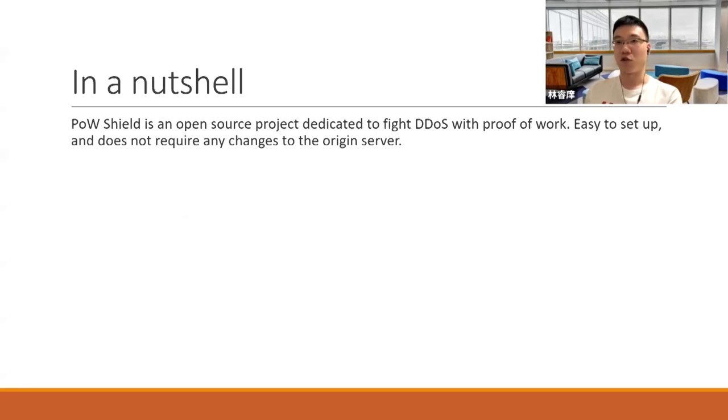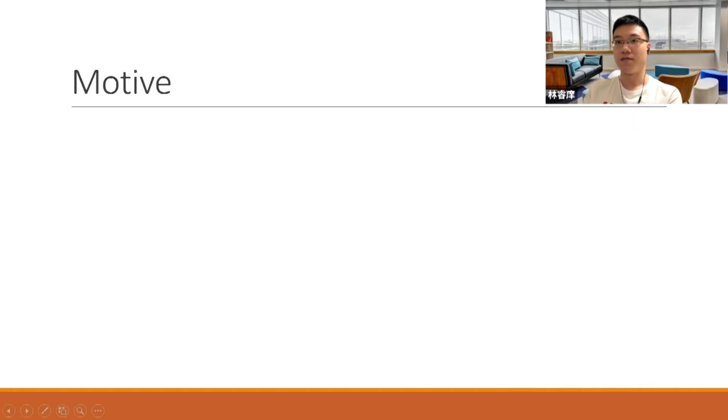So what is Proof of Work Shield? Proof of Work Shield is an open source project dedicated to provide DDoS protection with Proof of Work. It's easy to set up and does not require any changes to the original server. But how did this all come into being?